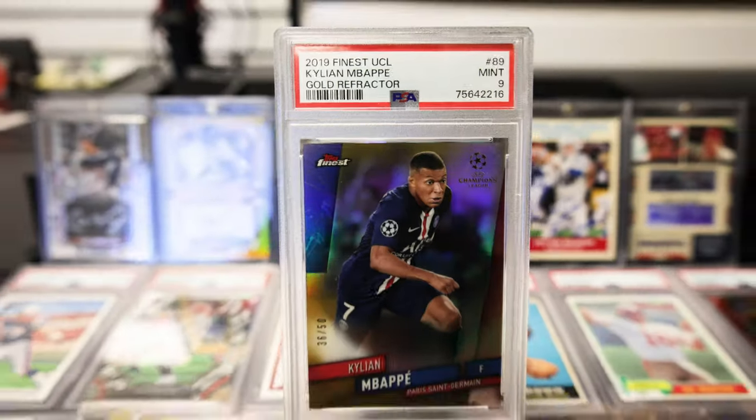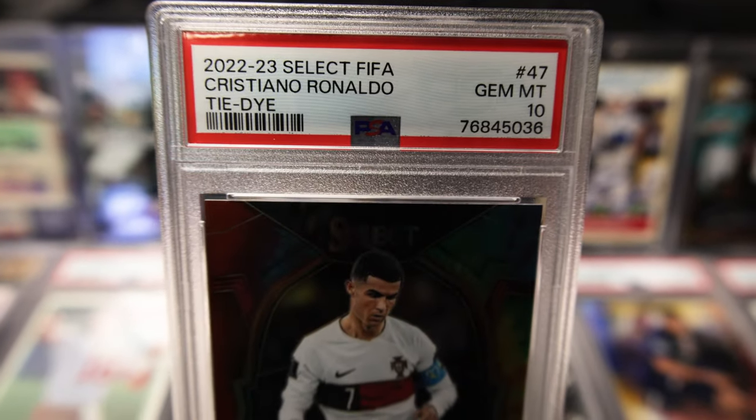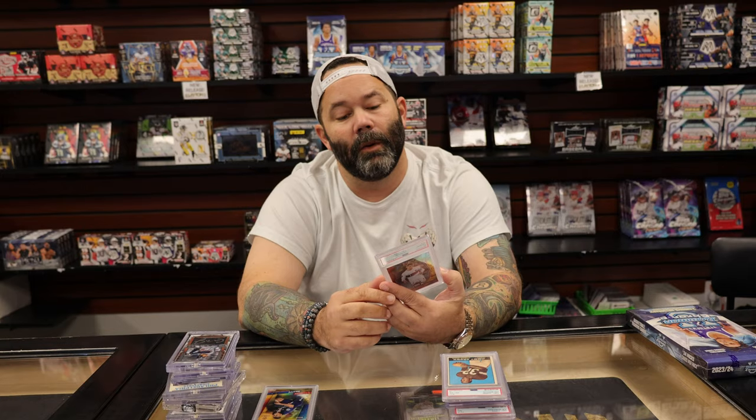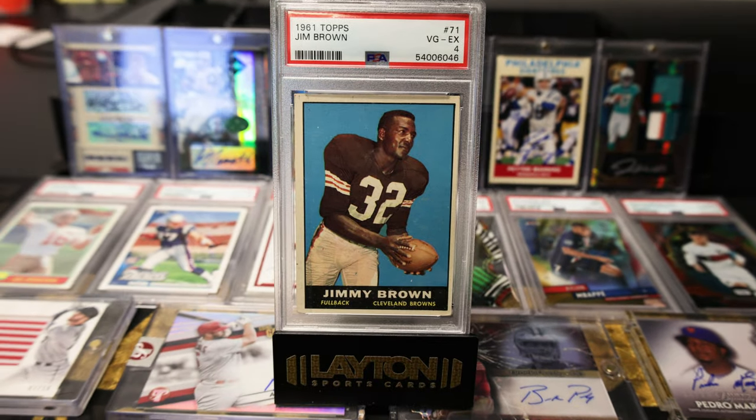And then some slabs. We got a Kylian Mbappe Gold Refractor from 2019 Finest, numbered to 50, PSA 9 — really solid price on that card. We did find a 2022-23 Select FIFA Cristiano Ronaldo tie-dye, numbered to 49, PSA 10 — also a really cool card there. Old school Jim Brown from 1961 Topps, PSA 4 — really cool vintage hit there.